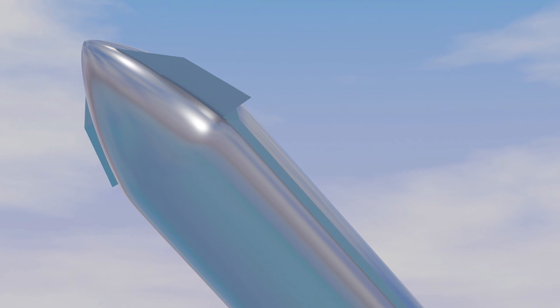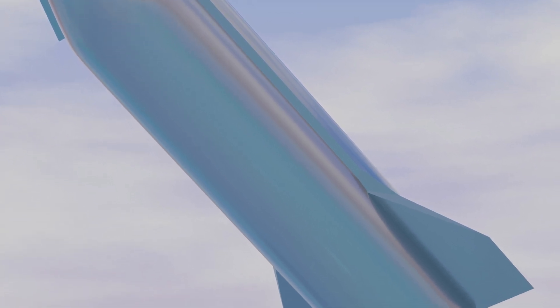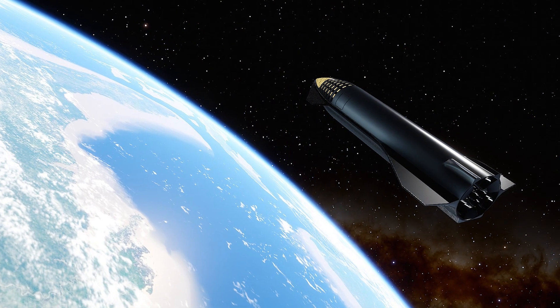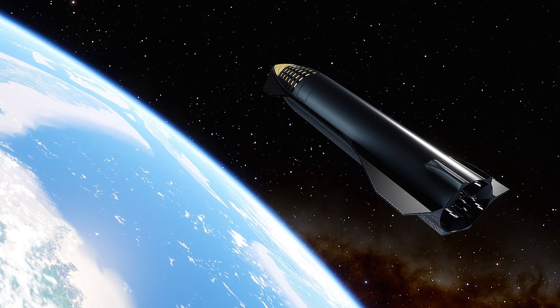Before this, on March 3, SpaceX launched its Starship SN10 prototype for a high-altitude test with some changes in its design, and these changes were successful in landing the rocket. We've already made a video on the Starship SN10 landing and the major changes made to it, and we will link it in the description box, so make sure to watch it.